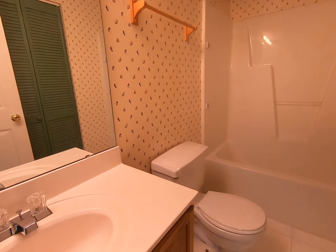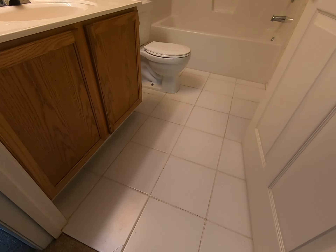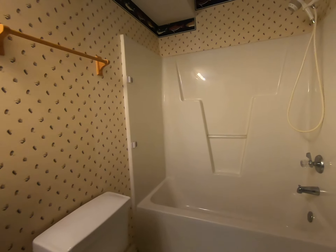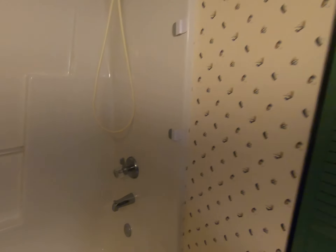The other two bedrooms share a bathroom. The tiles are cracked a little bit in there, and there's a little leak.